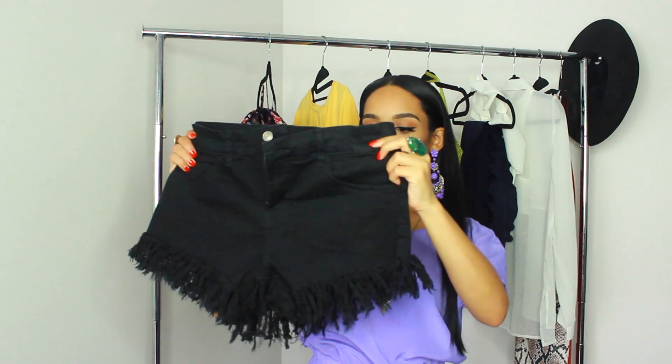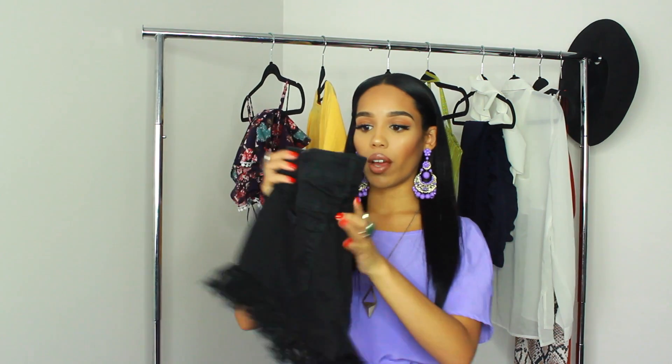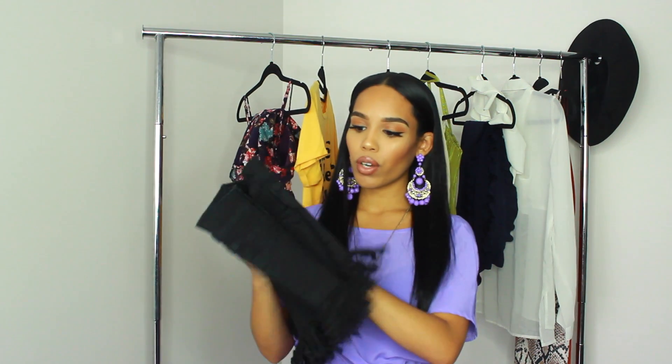I got this shirt from Forever 21 — I absolutely love it. It's a little big but I like comfortable shirts. I paired it with some fringe cutoff shorts, also from Forever 21. I just love these — they were under $20 and they look so cute on.